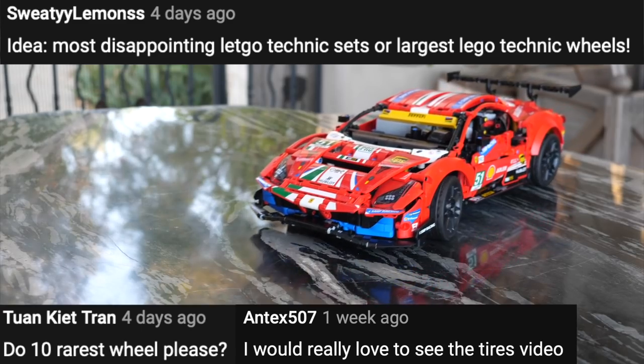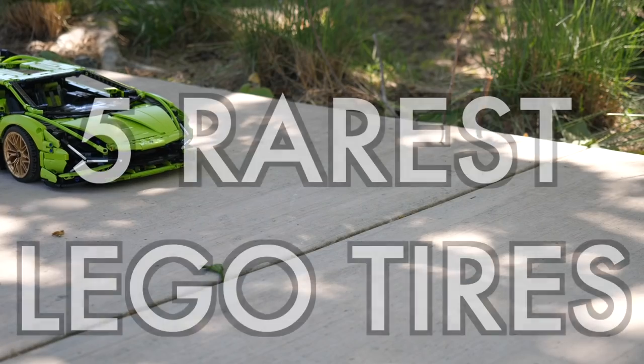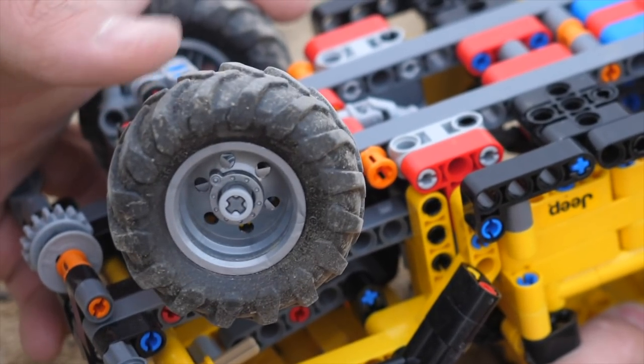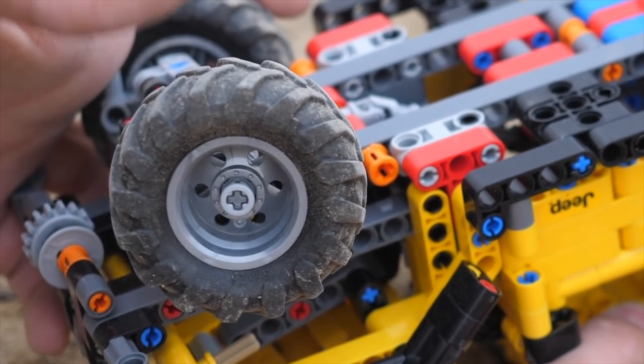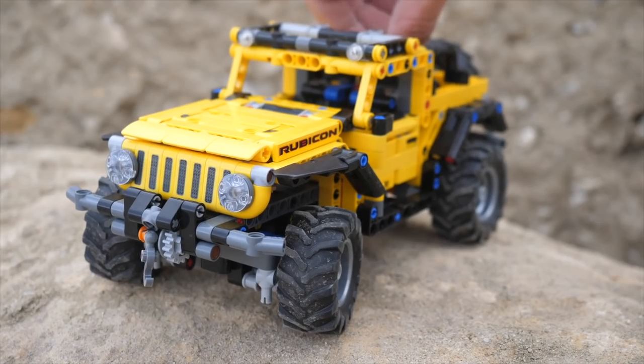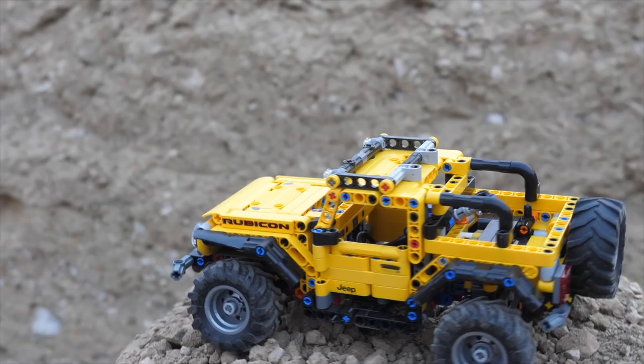Today's video was actually requested by several viewers. What are the rarest LEGO tires? Believe it or not, there have actually been more than 100 different types of LEGO tires. From beautiful supercars to advanced construction equipment, they are found everywhere in LEGO Technic.